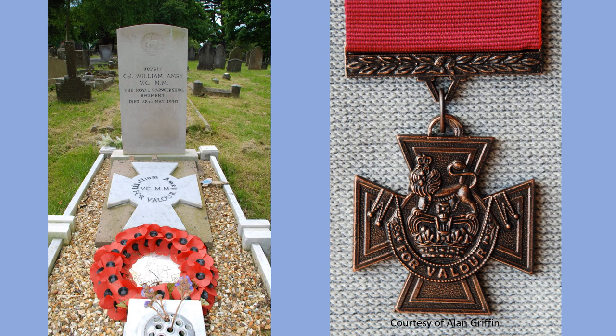His Victoria Cross was presented to him by the King at Buckingham Palace in February 1919. He subsequently moved to Leamington Spa, where he lived for the rest of his life working as an agent. He died in Warnford Hospital on the 28th of May 1940.